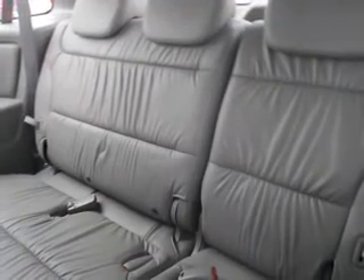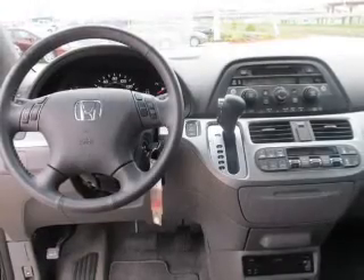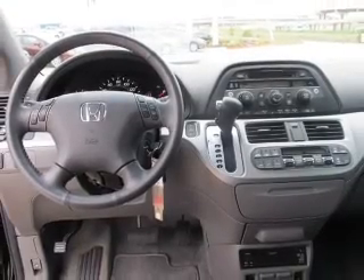Air conditioning, power door locks, power windows, power steering, cruise control, power mirrors, an AM-FM stereo with a CD player.